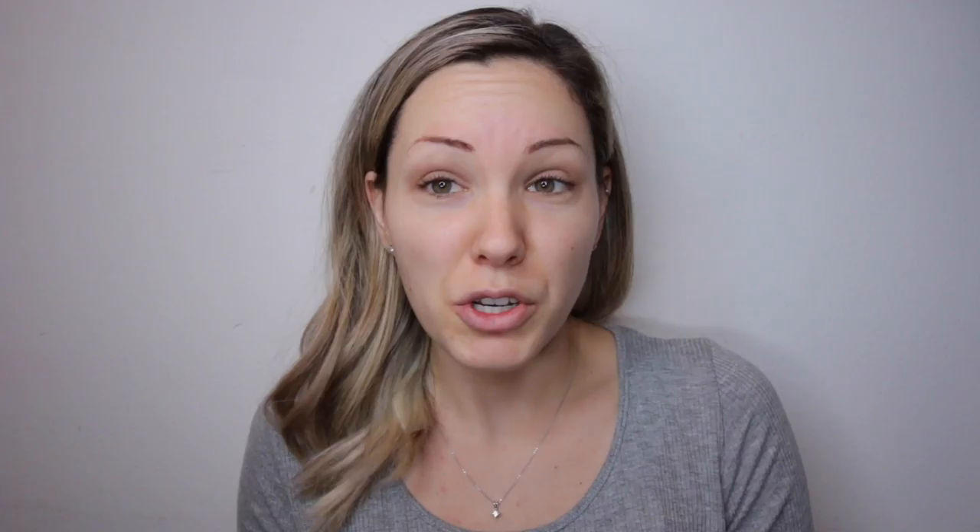Make sure to subscribe to my channel down below if you guys want to see more videos. So my everyday foundation and face routine kind of just changes. I started moving on to this Physicians Formula CC Cream in the color Light, and ever since I started using this I was like, maybe I should start wearing foundation.